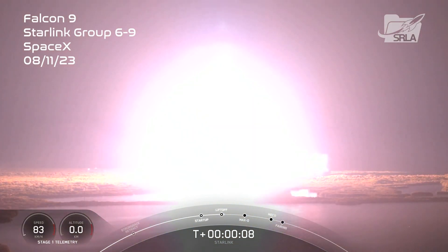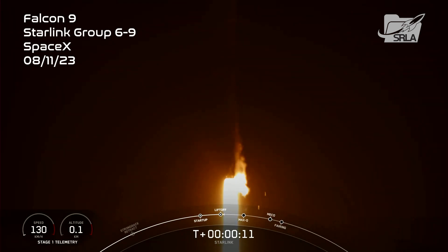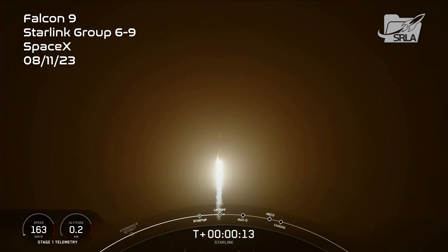Go Falcon, go Starlink. Bagel is pitching downrange. Stage 1 propulsion is nominal.